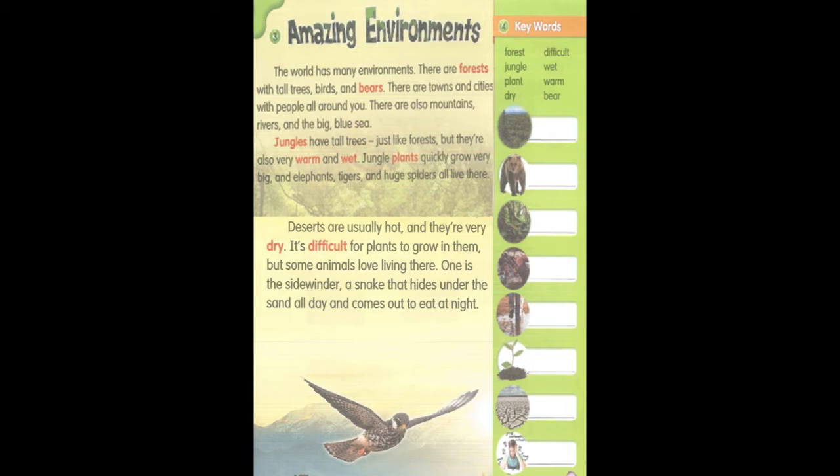There are also mountains, rivers, and the big blue sea. Jungles have tall trees, just like forests, but they're also very warm and wet. Jungle plants quickly grow very big, and elephants, tigers, and huge spiders all live there.